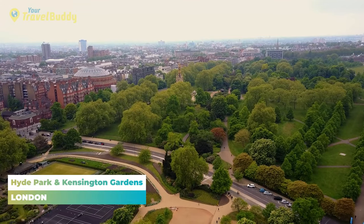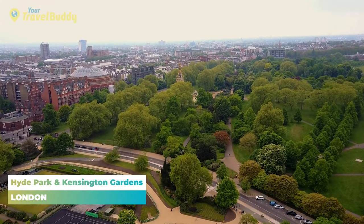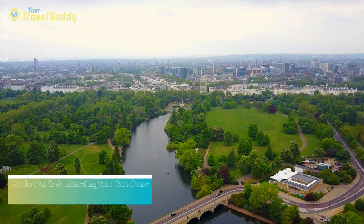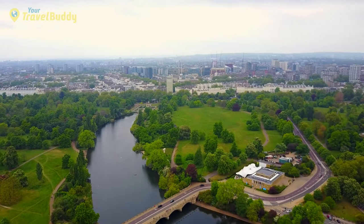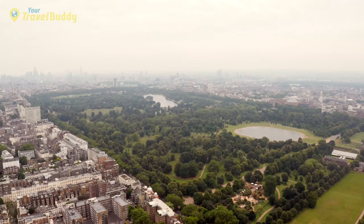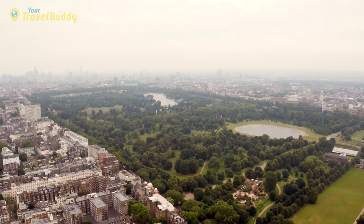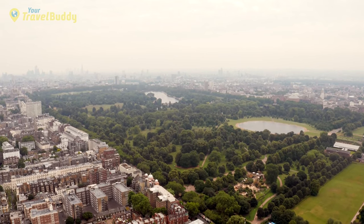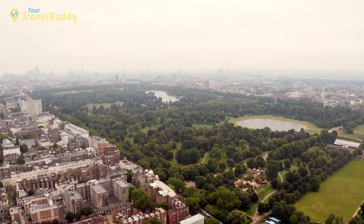Number three: Hyde Park and Kensington Gardens. Hyde Park and Kensington Gardens are two of the most iconic and beloved parks in London. The two parks are located next to each other, connected by a bridge over the Serpentine Lake, and offer a variety of activities for visitors. Hyde Park is the largest of the two, covering an area of 350 acres, and is home to countless green spaces with plenty of trees, flowers, and grass areas ideal for picnicking or sunbathing.